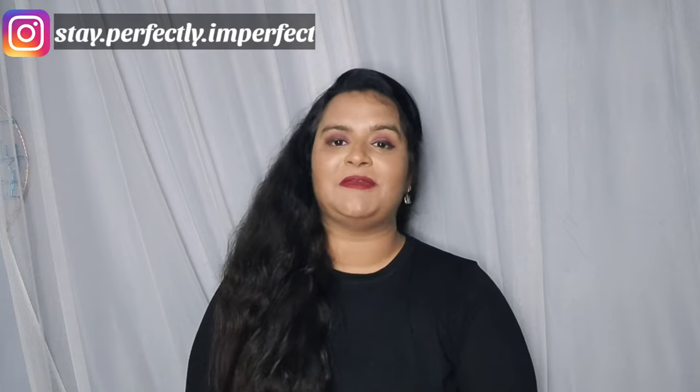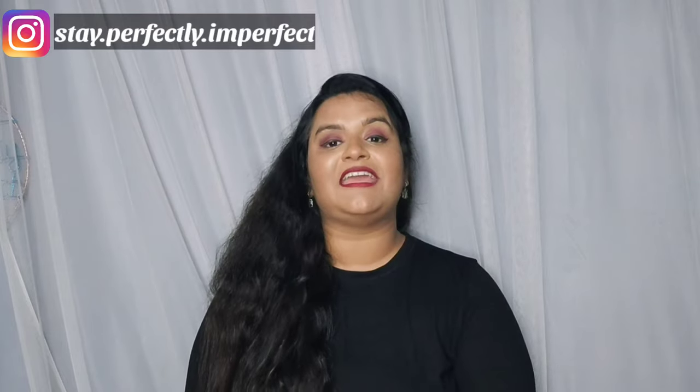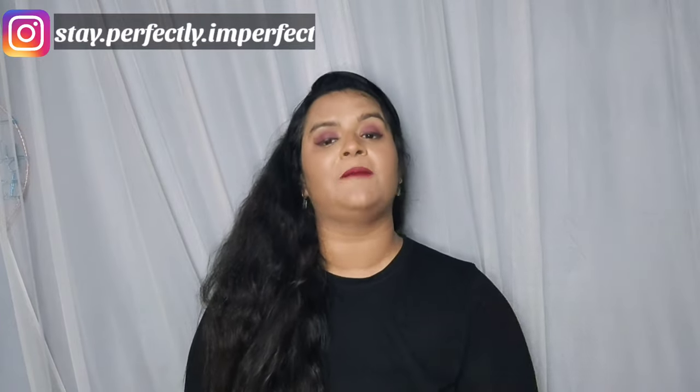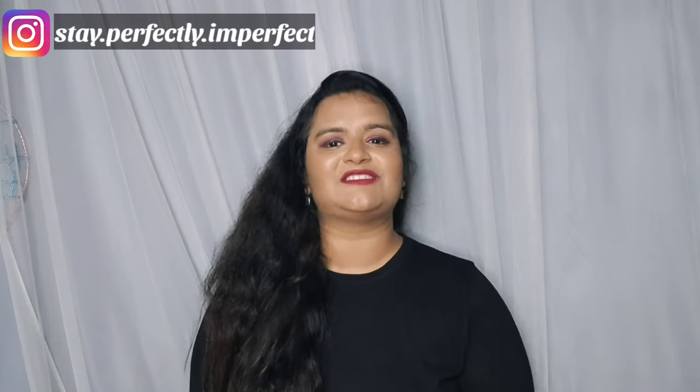My personal suggestion is to try it at least once, and if you want to try other Bellora Cosmetics products, let me know in the comments. I hope you liked my video. If you did, subscribe to Stay Perfectly Imperfect, follow me on Instagram for lots of updates, and at last but not least — believe in the philosophy of loving yourself. Bye-bye!